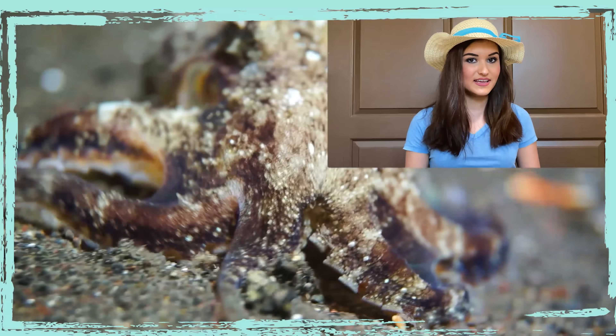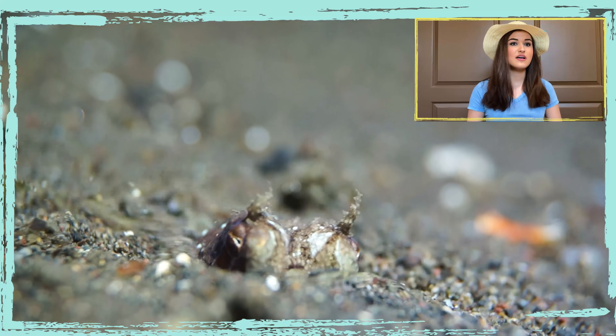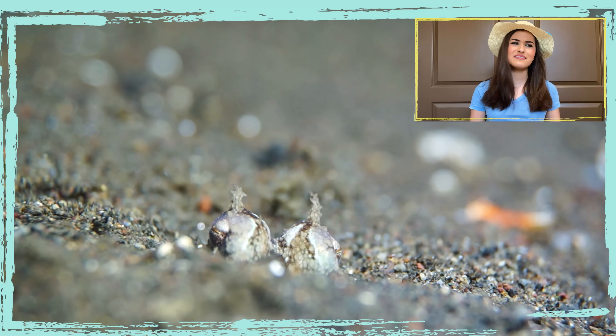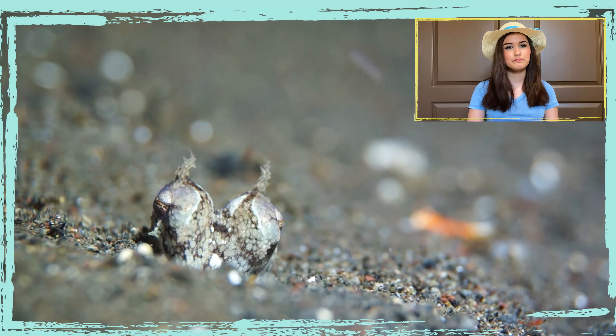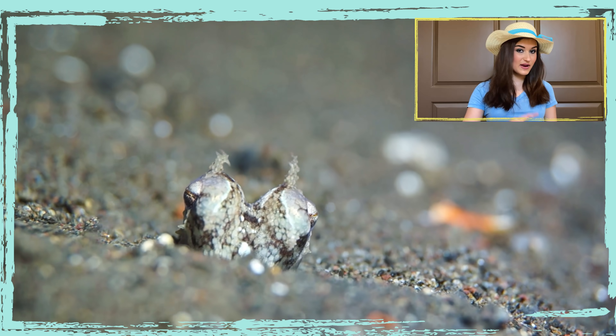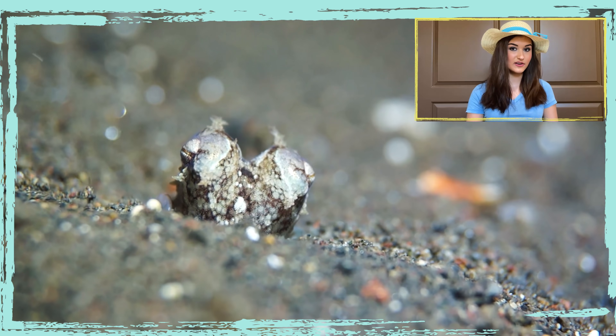Here's a video of a coconut octopus hiding under the sand. Wow, you can already tell that it blends in so well. This octopus has devised an amazing way to hide by creating a kind of quicksand to burrow into the ocean floor. It buries itself in the sand with only its eyes uncovered to watch for predators and prey.